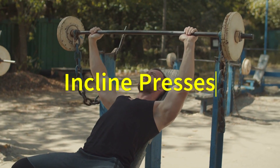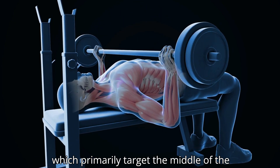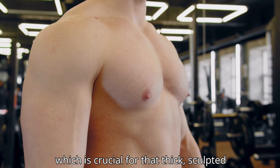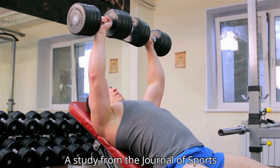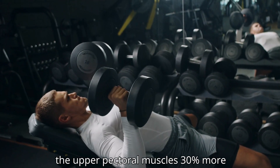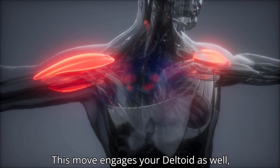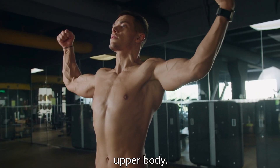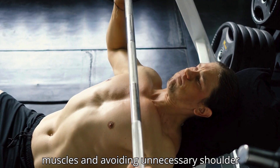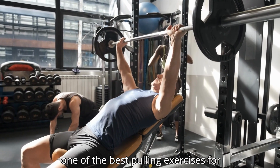Now it's time to bring balance by focusing on the upper body and chest. Incline presses are the secret to a fuller, more defined chest. Unlike flat bench presses, which primarily target the middle of the pecs, incline presses put greater emphasis on the upper chest, which is crucial for that thick, sculpted look. A study from the Journal of Sports Science and Medicine found that incline bench presses activate the upper pectoral muscles 30 percent more than flat presses. This move also engages your deltoids, creating a more rounded, proportional upper body. Adjusting the incline between 30 and 45 degrees is key to hitting the right muscles and avoiding unnecessary shoulder strain.